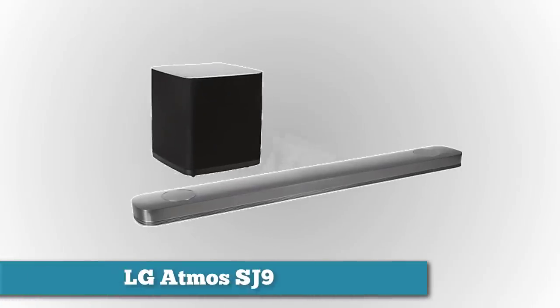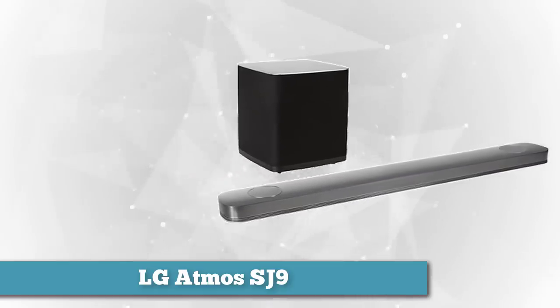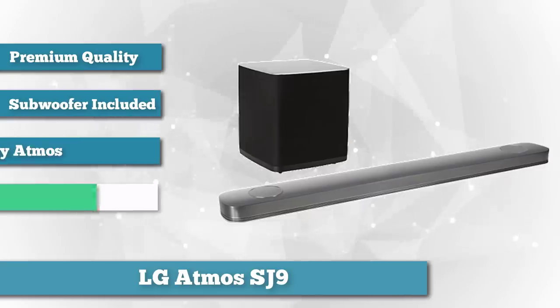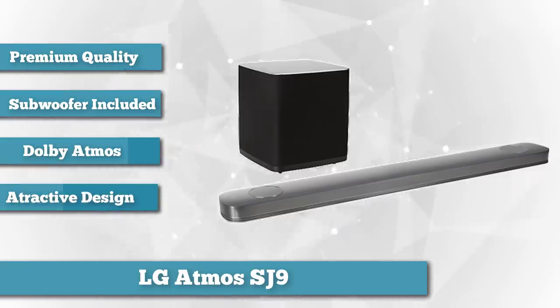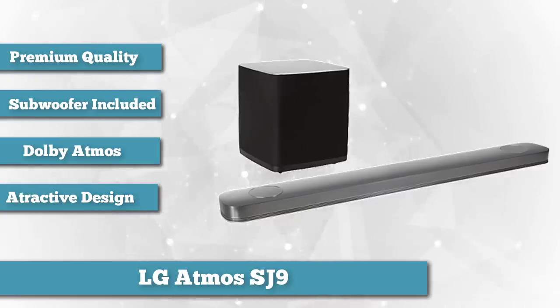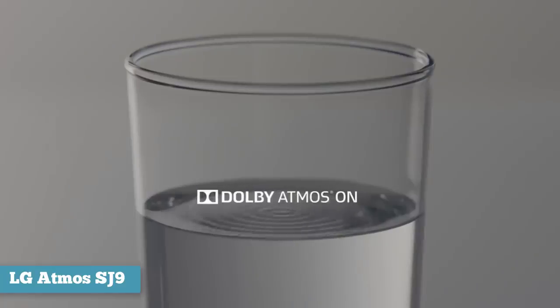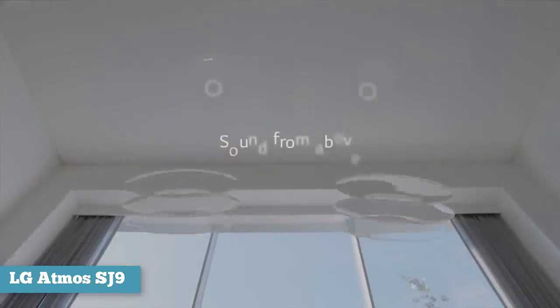From LG, we have the LG Atmos SJ9. This soundbar plays in the premium audio space, but unlike the Sonos, throws in an added subwoofer in its main asking price. What you get is Dolby Atmos sound technology and 5.1 surround sound from 10 speakers. It's a rich audio experience, and we felt it matching the price tag. It has two HDMI ports; however, only one is designed for Dolby Atmos, meaning you might have to switch around your plugs if you want the premium sound from a games console, for example.